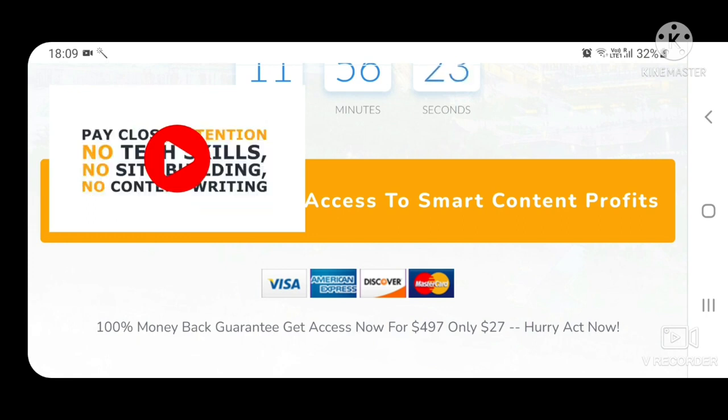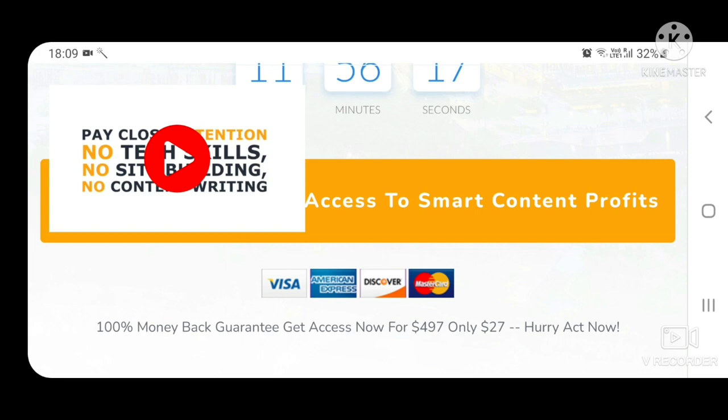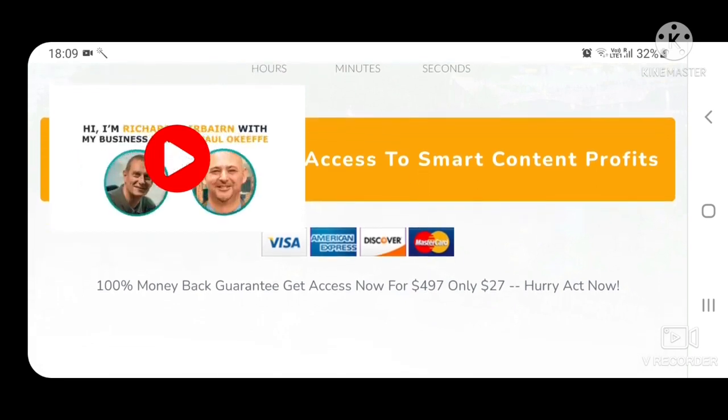Hurry and act now. Click the official link in the description below and avail exciting bonuses too. Share a screenshot of your purchase on my Instagram to avail exciting bonuses along with the product.